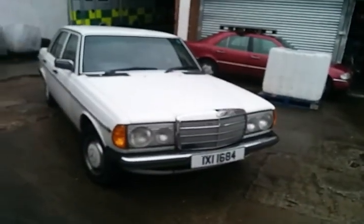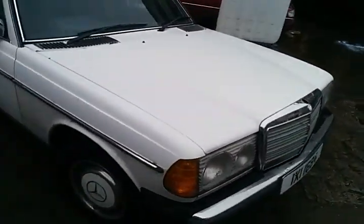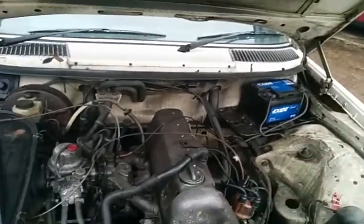It's a 123-230 Carbreta IXI 1684. You can probably hear already what's wrong with it — something is knocking quite loudly. It's got no power; it does just about drive. The bonnet won't hold itself up, no springs on the hinges. It takes a while to fire up. I don't know if it's something to do with the choke or something.